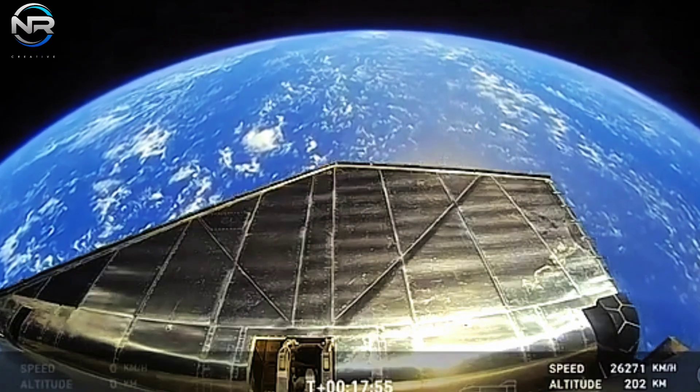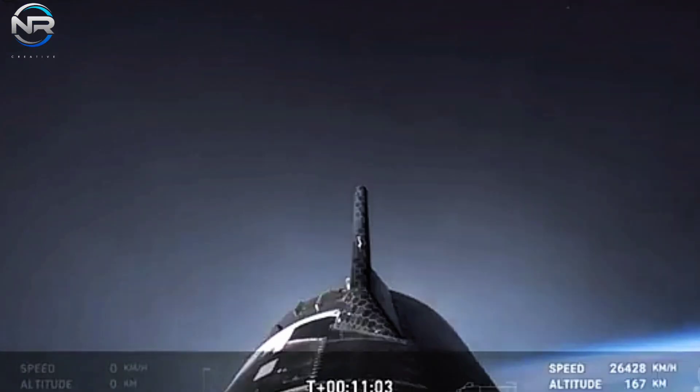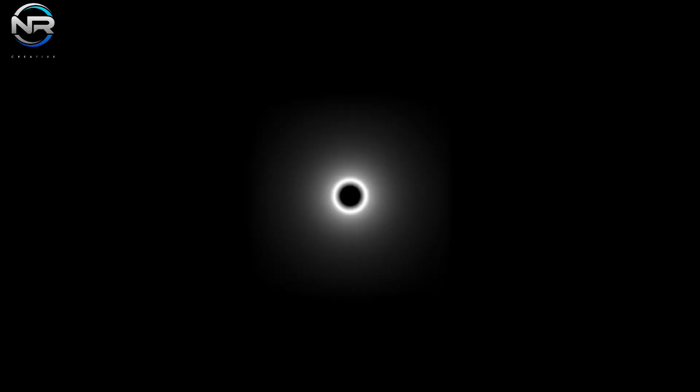In this episode, we'll discuss the latest enhancements SpaceX has envisioned for Starship, and examine how these improvements are poised to shape the future of space exploration, exclusively on NR Studio today.